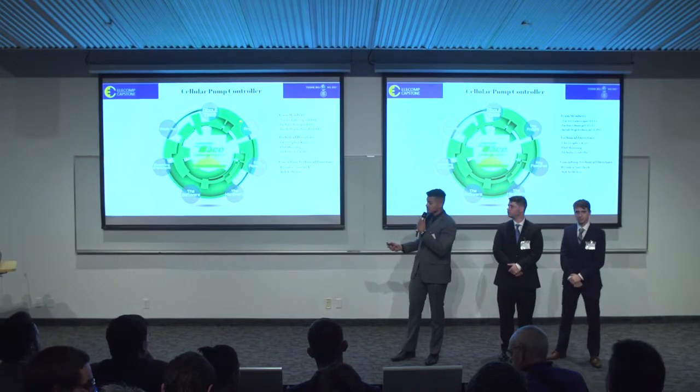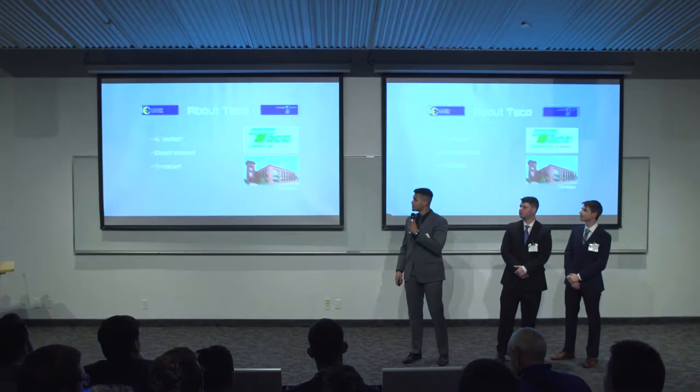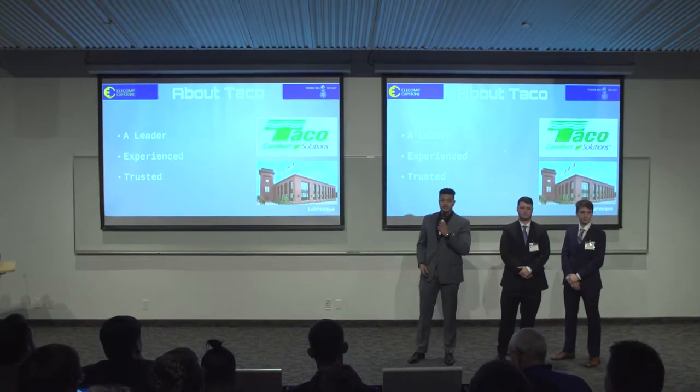Our Capstone project is a cellular pump controller. Before we get into that, let's talk a little bit about our sponsoring company. TACO Comfort Solutions is a leader in hydronic solutions, as well as being in the industry for nearly 100 years. With this experience, they've grown to be one of the most trusted names in controlling the flow of water. They always strive to make improvements and stay competitive in the market, and we believe our project will do just that.